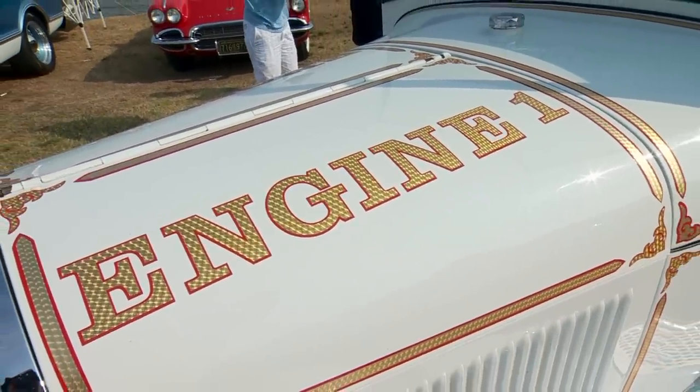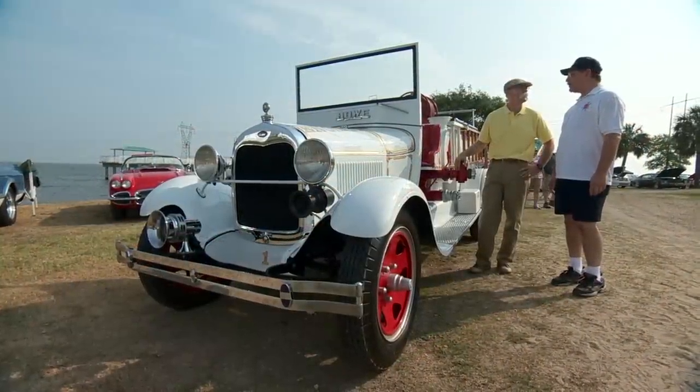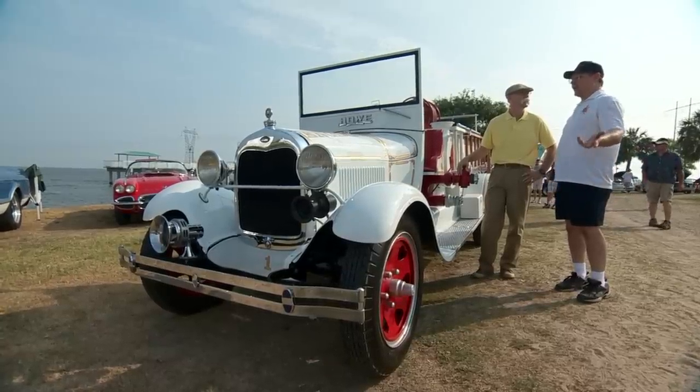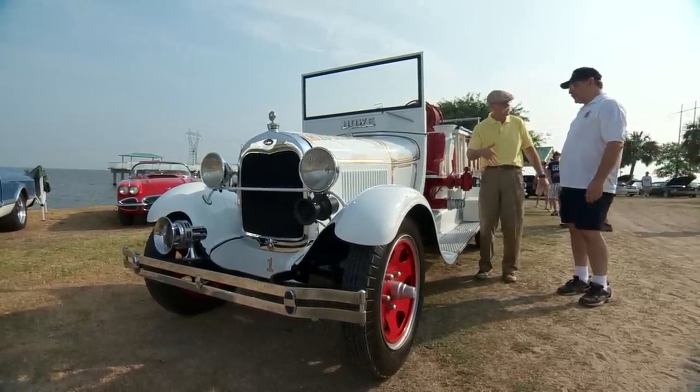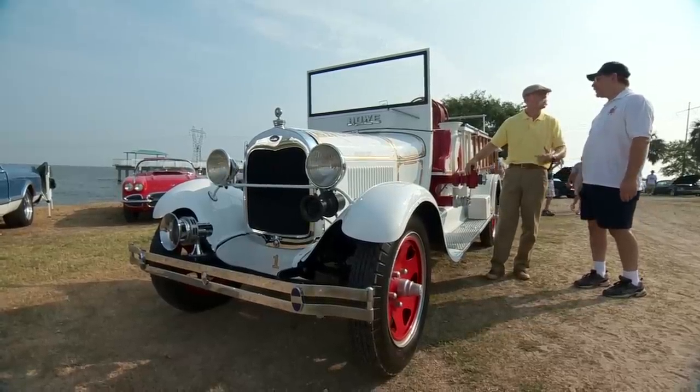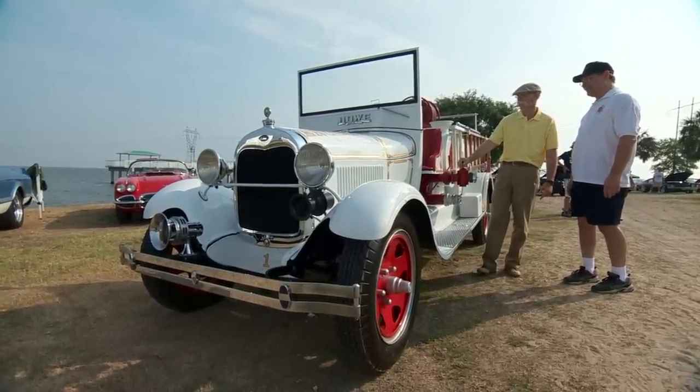So is this thing a big hit whenever you have it out? Yeah it is — the kids love it. We put it in one of the neighborhood school parades and it's gotta be a hit. Thanks for bringing it out. 1929 Ford Model AA fire truck — it's a hot time.